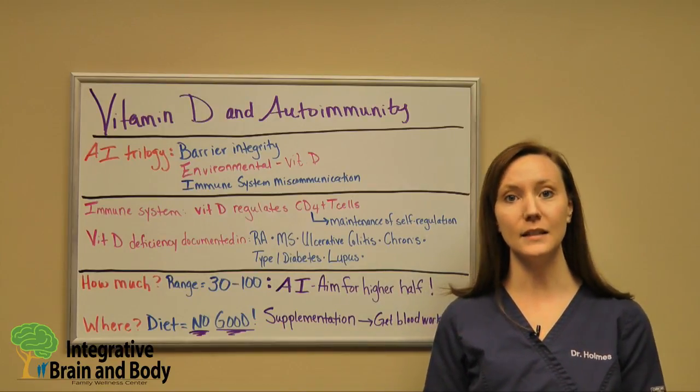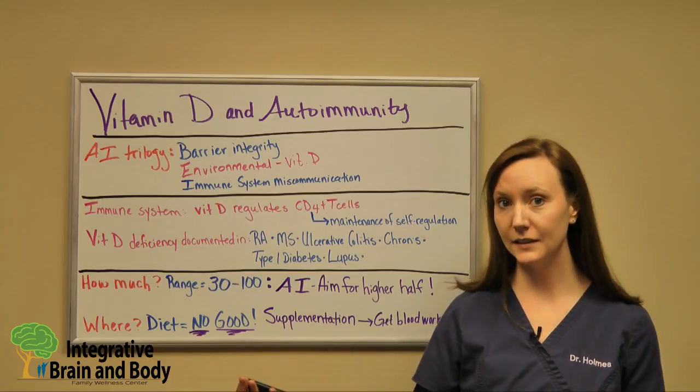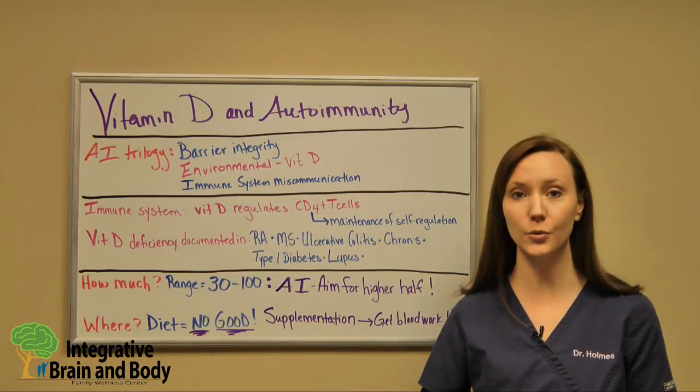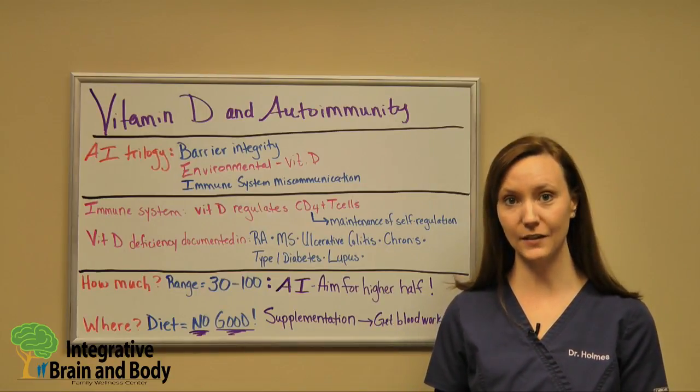There's a huge link between vitamin D and your gut barrier. It has also been shown to play a huge role in immune system communication, and that's what we're going to dive into right now.